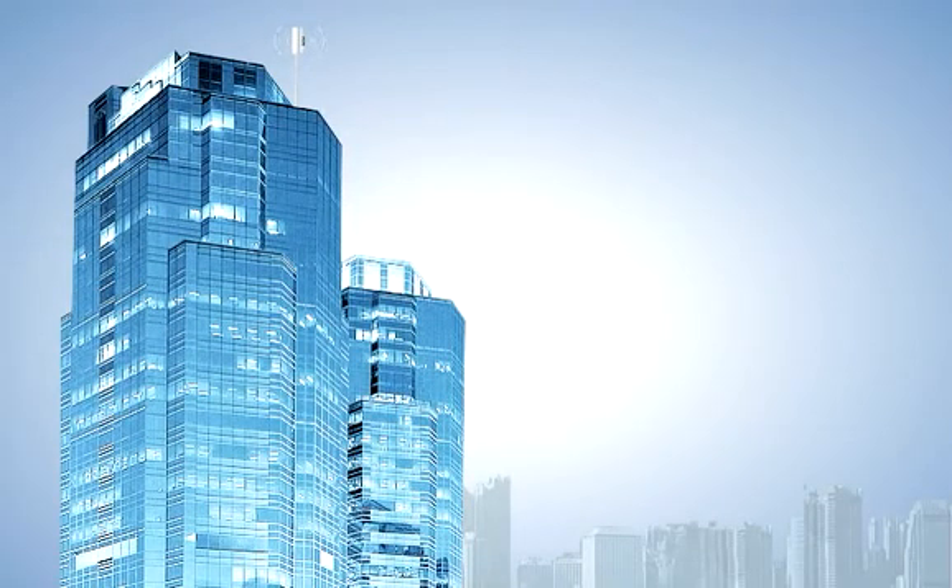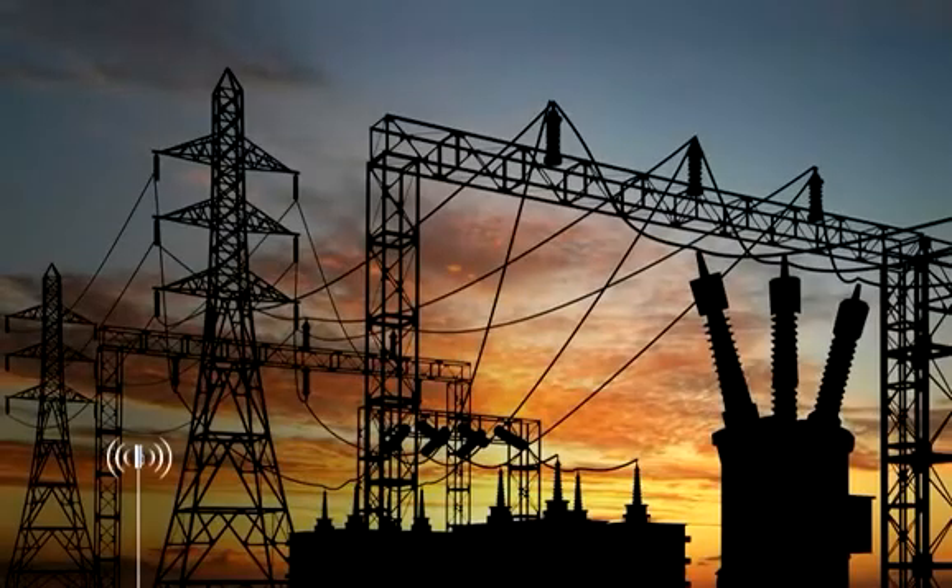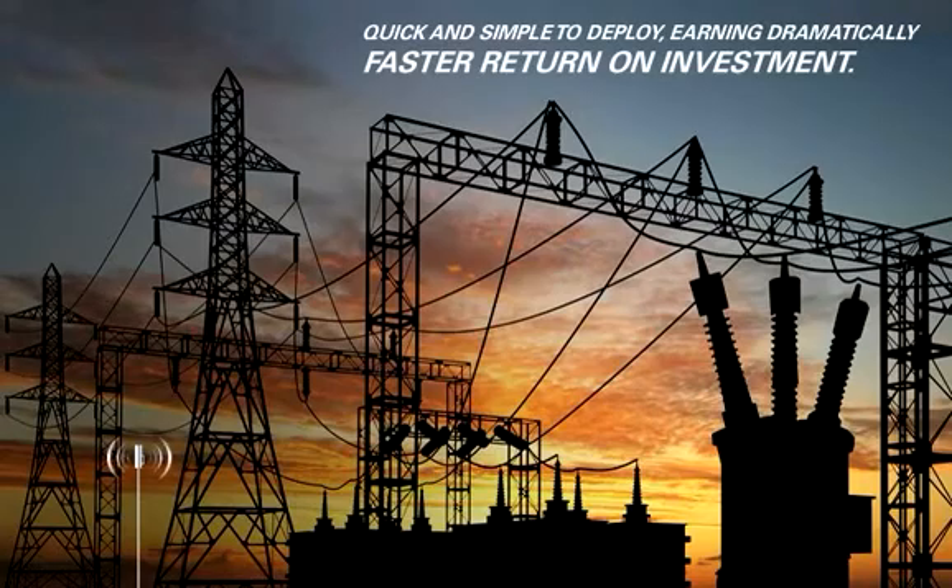An innovative zero-footprint design, plus all outdoor integrated radios and standards-based servers, make the PMP320 amazingly quick and simple to deploy, earning dramatically faster return on investment.